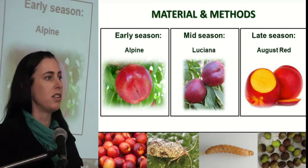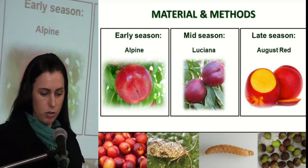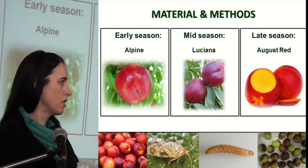For this, different nectarine cultivars were chosen: Alpine as an early season cultivar, Luciana as a mid-season cultivar, and August Red as a late season cultivar.